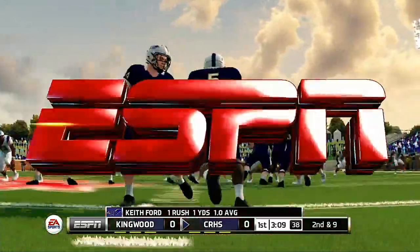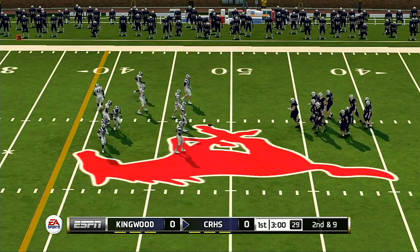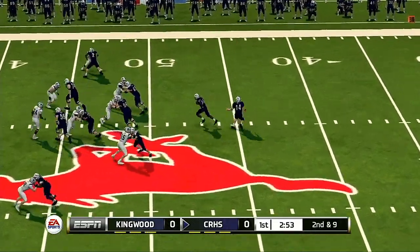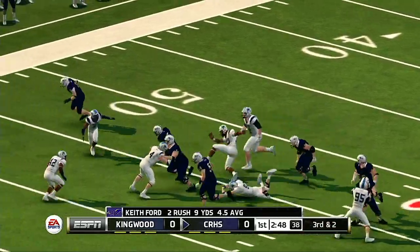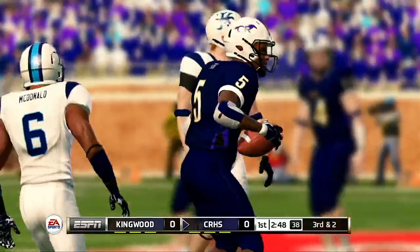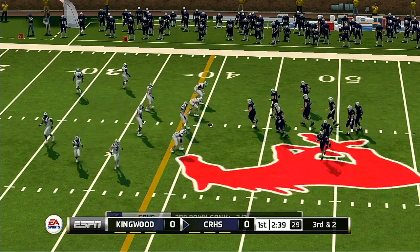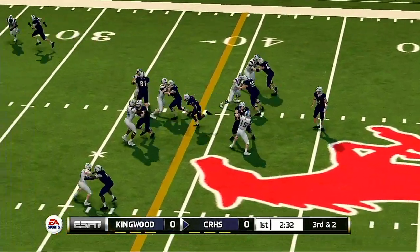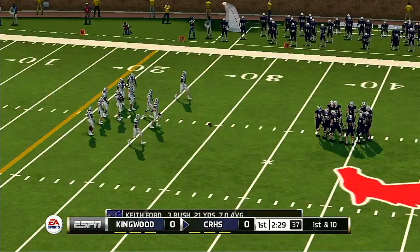He gets a yard on the run. Here's the eighth play of the series. He's tackled after positive yardage — Ford gets seven yards on the play. So it's third down and they've got about two yards to go. They make the stop around the 29-yard line, and this is the 10th play of the drive.